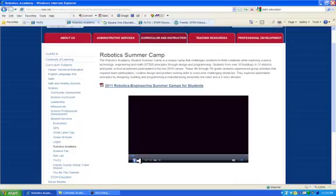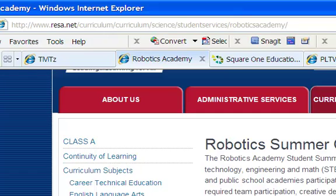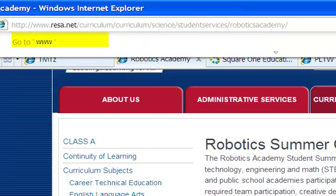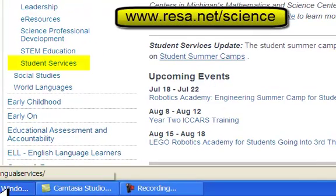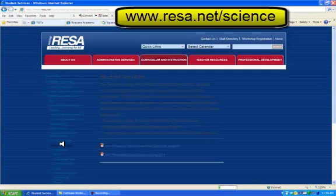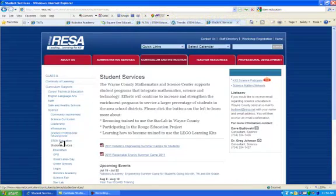These student projects can be found on our website at Wayne Resa. If you go to www.resa.net and click on Student Services, you can see some of the different projects. It has the TIVITS video, the education summer camps, robotics summer camps, renewable energy summer camps, and of course the engineering summer camp video that you saw.